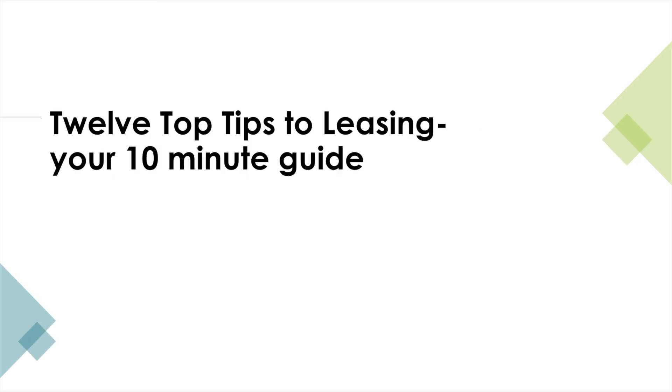Thank you for listening. It may be that you have further questions — if so, please call your account manager who will be more than happy to help out. Also, please take a look at our video on our 12 top tips to leasing. This offers some great advice on how to use leasing in your sales process to help you sell more product, increase margins and retain more clients.